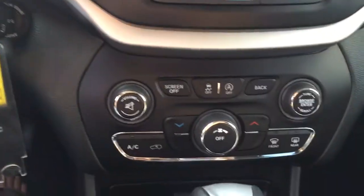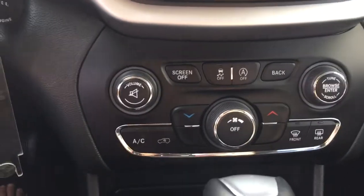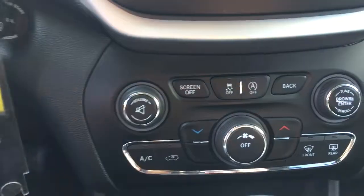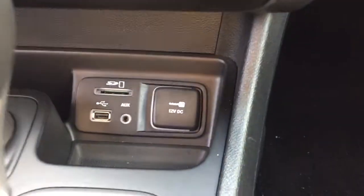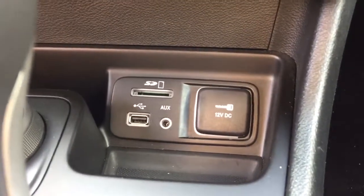Just down below that we've got our climate controls so you can control your climate through here or on the screen, whichever you choose. You can actually turn your screen off as well. This button here is for your automatic start and stop — you can turn that off if you please. If we go a little farther down we've got an SD card slot, USB plug-in, auxiliary input and a 12 volt charger.